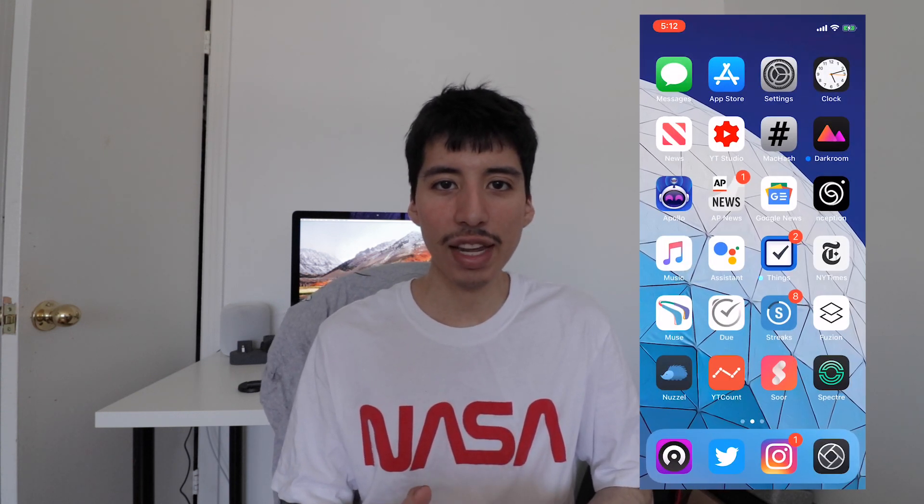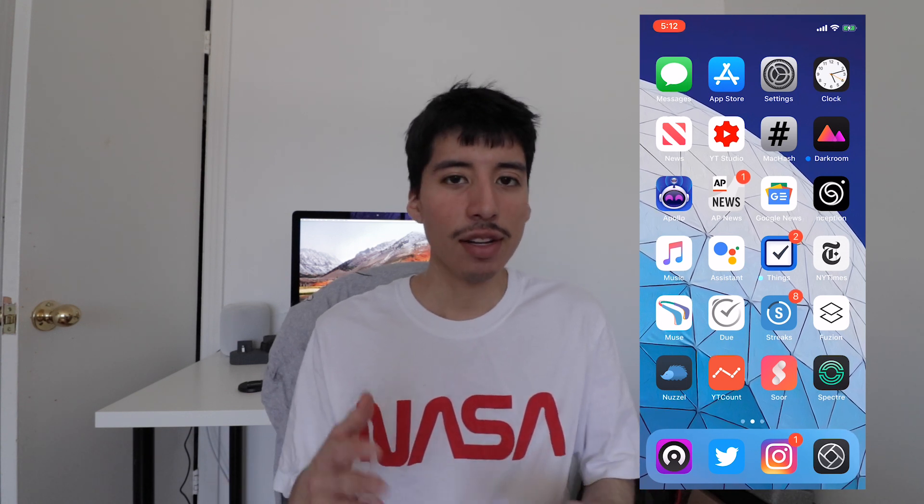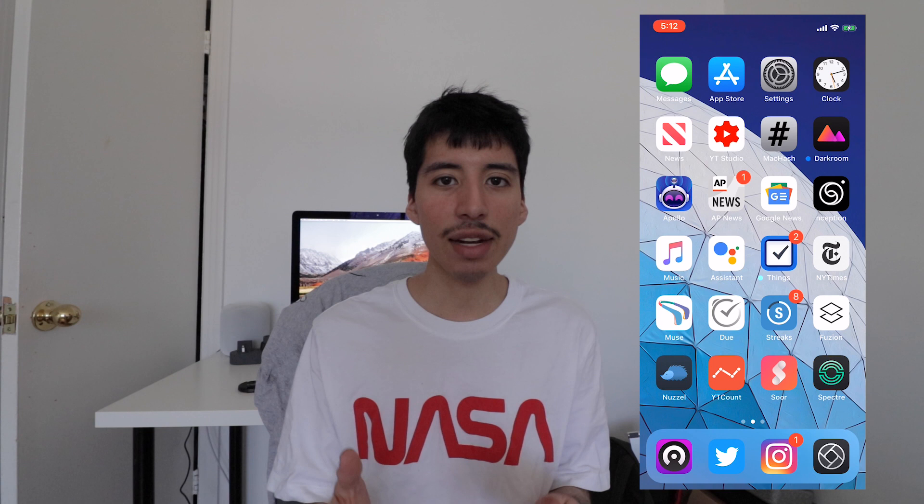Hey guys, how's it going? Daniel here. So iOS 12.2 is finally here and with that came Apple News to Canada. We already knew that Apple News was going to come to Canada from the beta versions of the iOS updates that were coming through, and today it was official with iOS 12.2.